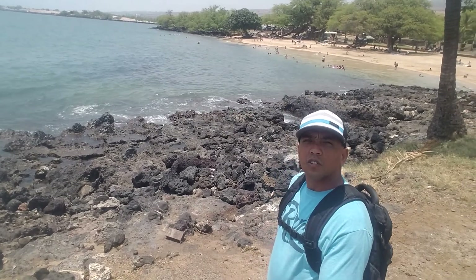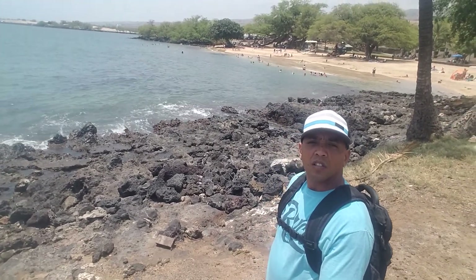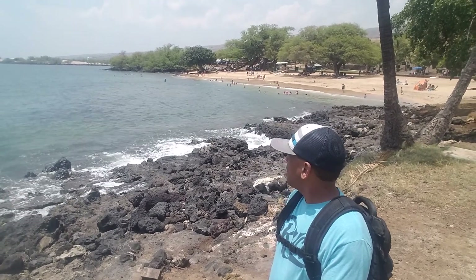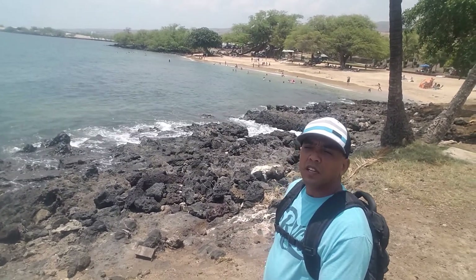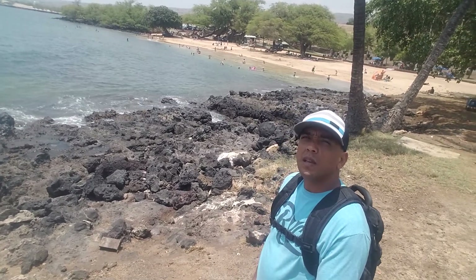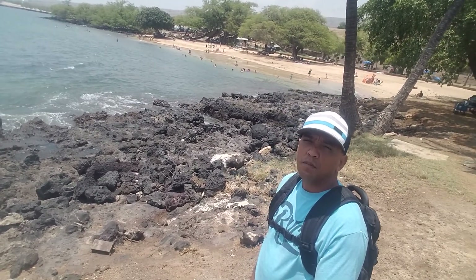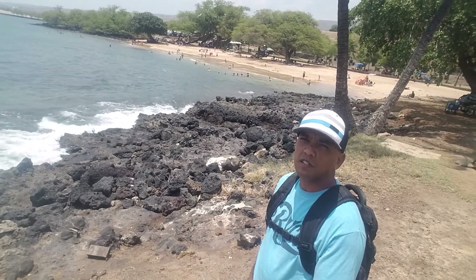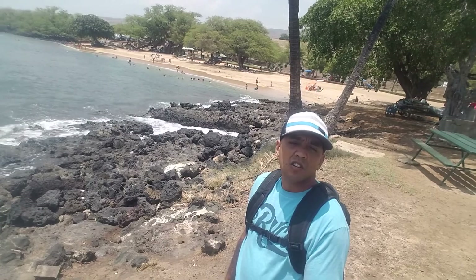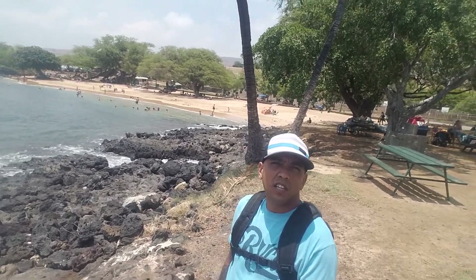So I'm going to take you for a little tour along the beach here and show you what this beach has to offer. It's a pretty popular beach where people come from all over the island to swim and camp, and pretty much do everyday beach activities. There's also a basketball court and a volleyball court. So let's go take a little stroll here.